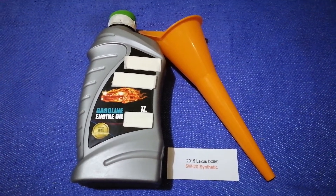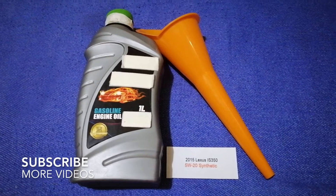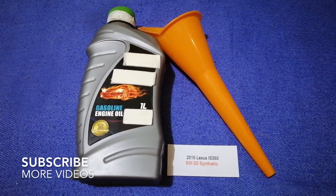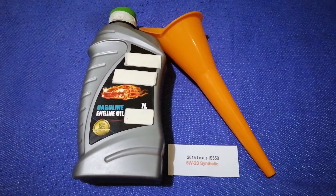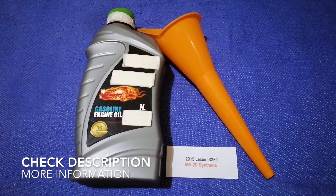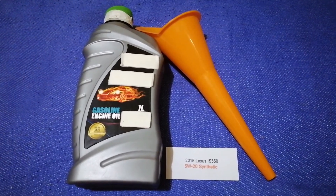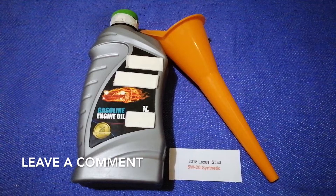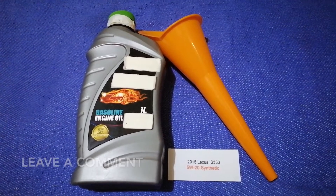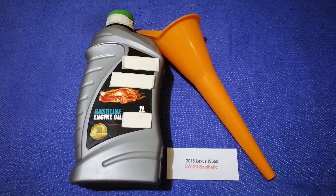Hey guys, welcome back. Today we're going to talk about the oil type for the 2015 Lexus IS 350. If you're looking for what oil to buy for the 2015 Lexus IS 350, I have already looked it up — check the video description and I will try to leave the info there as well.